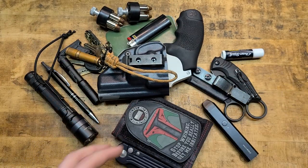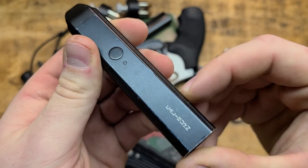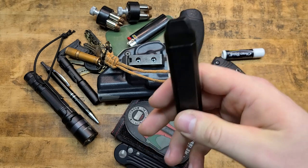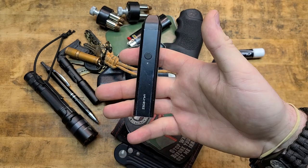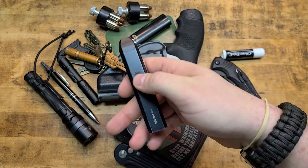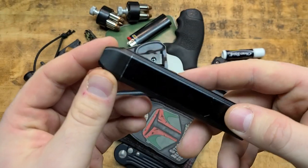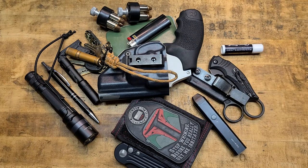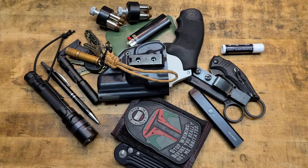I also carry this — a Caliburn vape. It stops me from smoking cigarettes, which is good. Still addicted to nicotine, but this is healthier — at least that's what they say. I've dropped it multiple times, it holds up, doesn't leak, the coils last forever. Check them out if you're into that kind of thing.